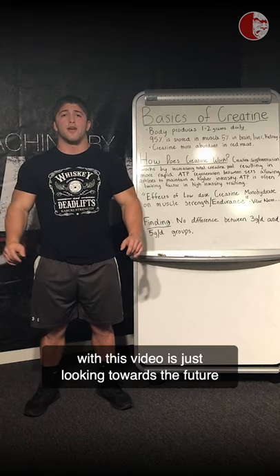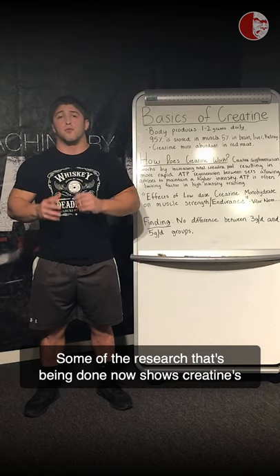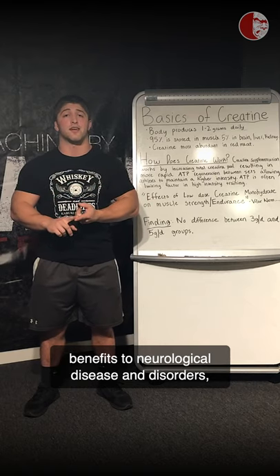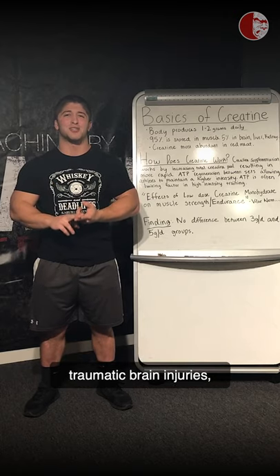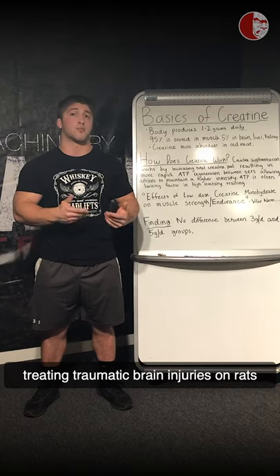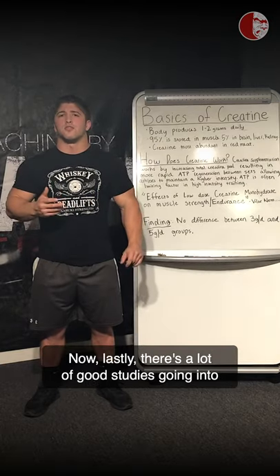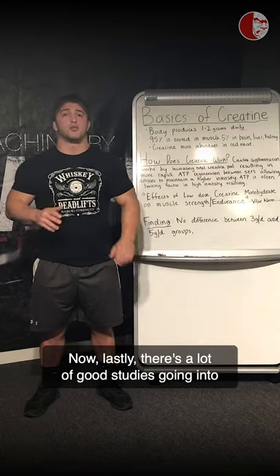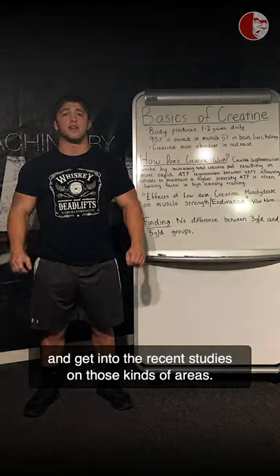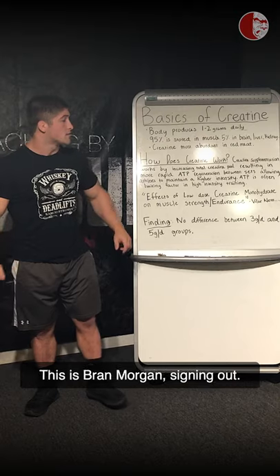The last thing I want to cover is the future of creatine research, which is very exciting. Some research being done now shows creatine's benefits for neurological diseases and disorders and traumatic brain injuries. There have already been good studies showing its effectiveness on traumatic brain injuries in rats and other animals. There are also good studies going into how creatine benefits vegetarians. In my future video on creatine, we'll get into the recent studies on those areas. That's about it for this topic — this is Brandon Morgan signing out.